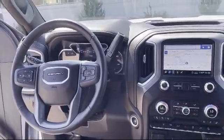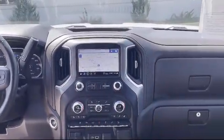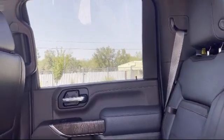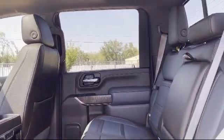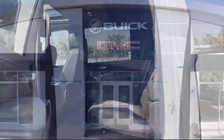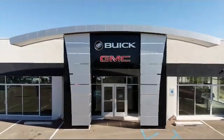Locally owned and operated, Octane Buick GMC strives to satisfy our customers' needs when it comes to purchasing or servicing a vehicle. Our friendly and knowledgeable staff treats all of our guests with respect, and we pride ourselves on our fast and transparent purchasing experience.